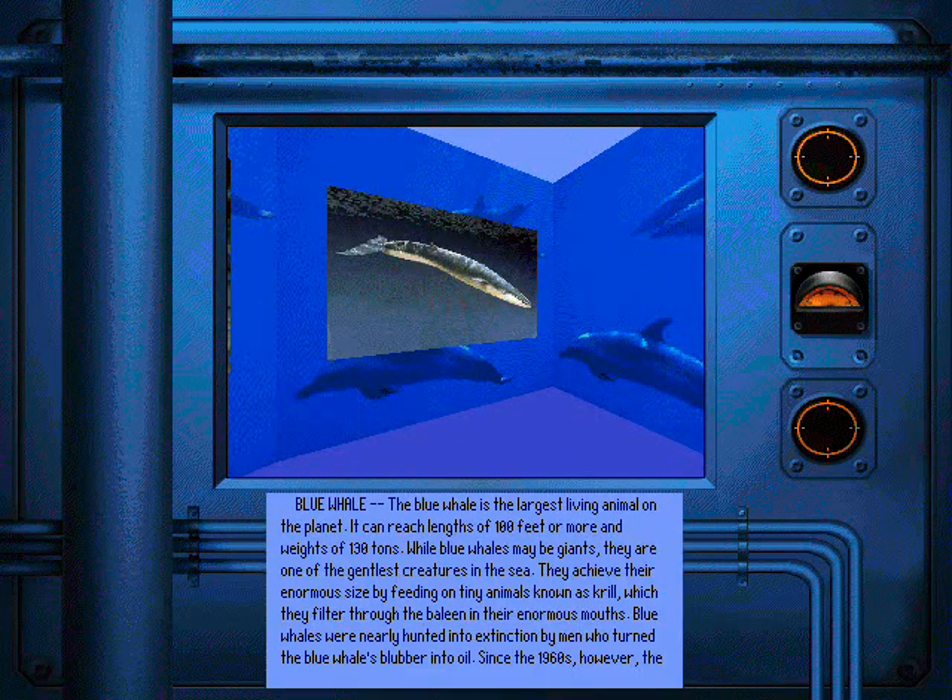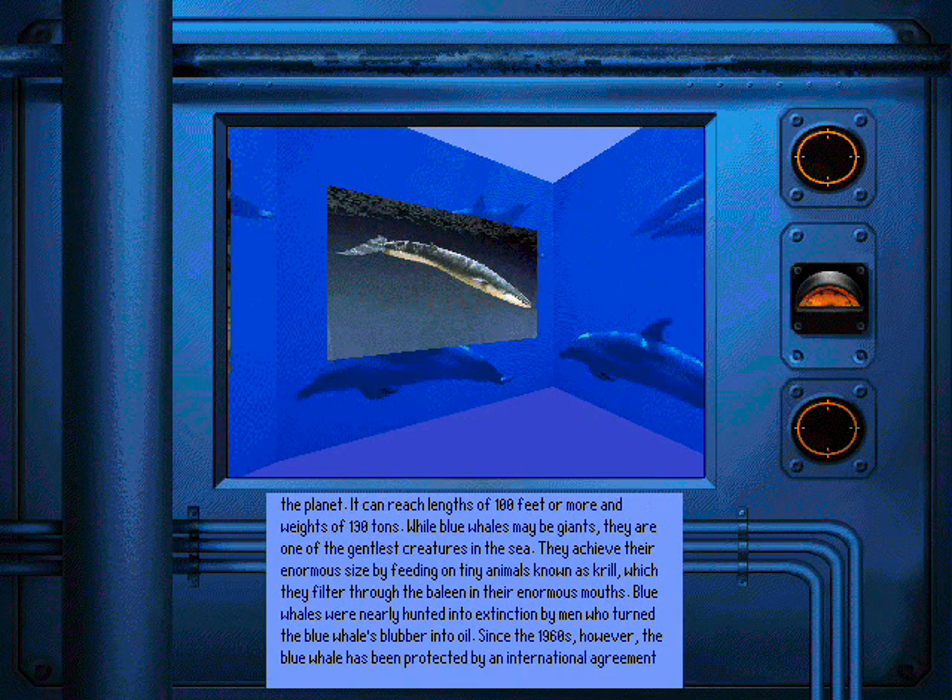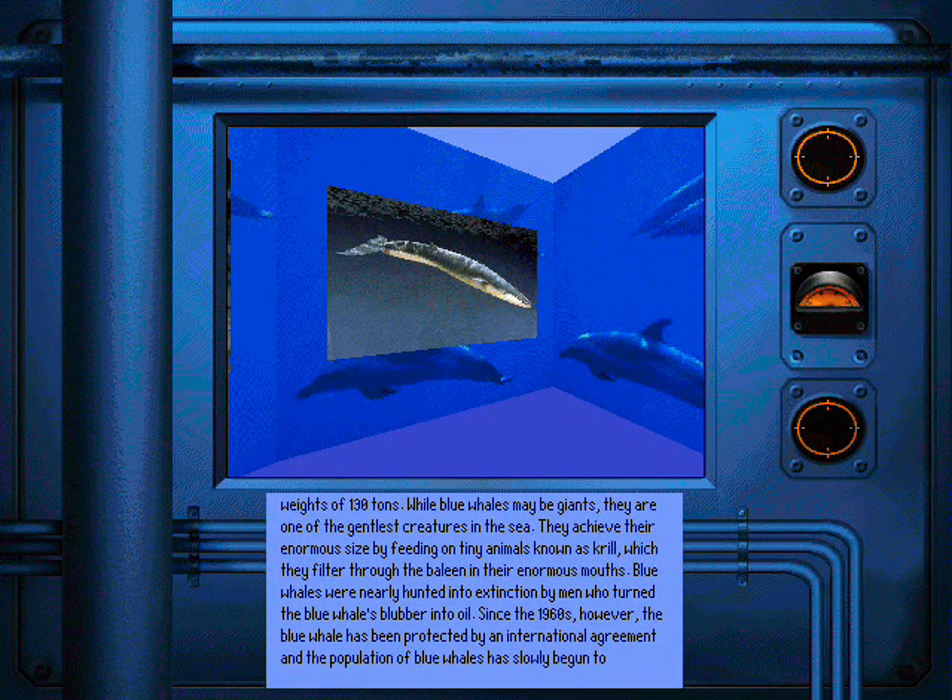The blue whale is the largest living animal on the planet. It can reach lengths of 100 feet or more and weights of 130 tons. While blue whales may be giants, they are one of the gentlest creatures in the sea. They achieve their enormous size by feeding on tiny animals known as krill, which they filter through the baleen in their enormous mouths.